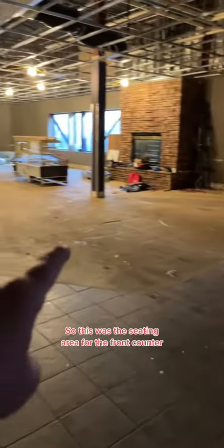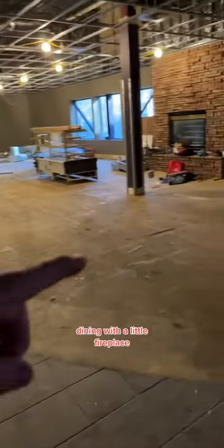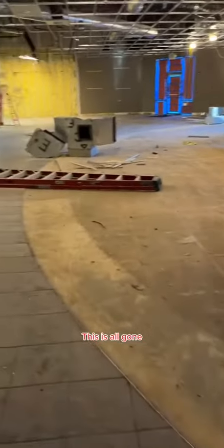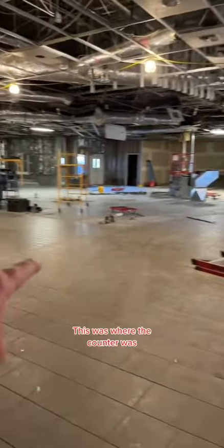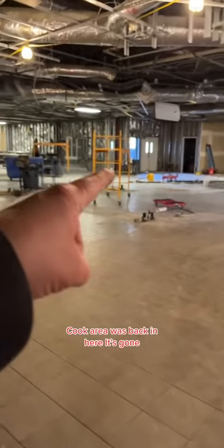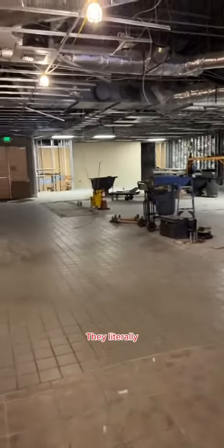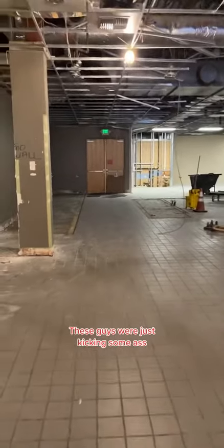So this was the seating area for the front counter dining with the little fireplace — this is all gone. This was where the counter was. Cook area was back in here. It's gone. This place is gutted. These guys were just kicking some ass.